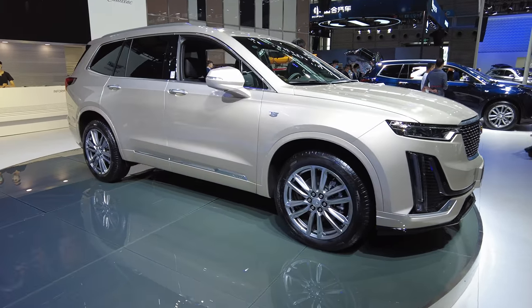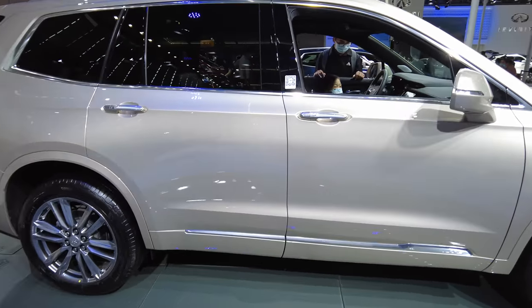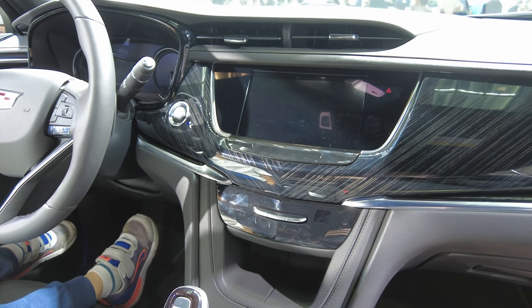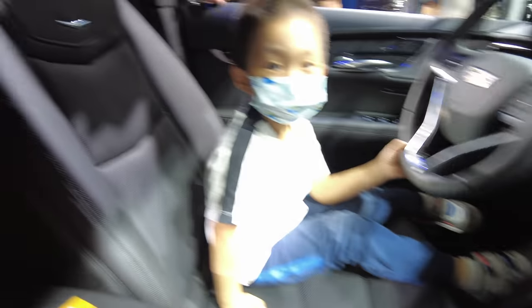Cadillac XT6 — wow, this is very, very nice. Kind of a small screen compared to the competition. Fit for a king.